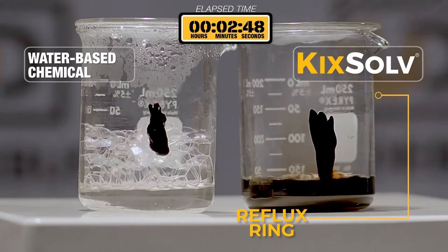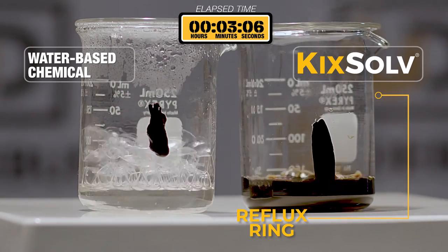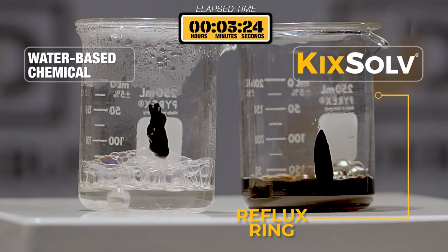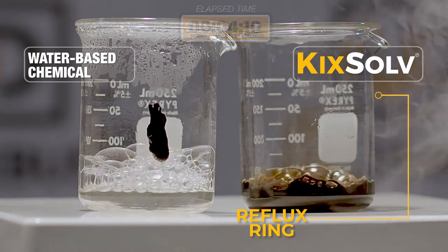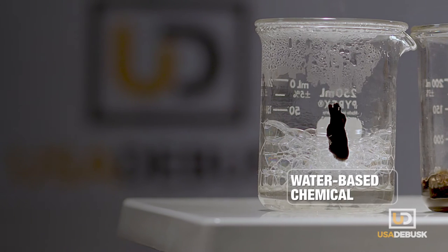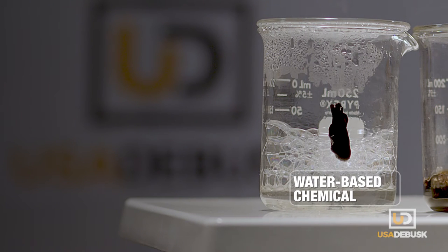Meanwhile, the water-based chemical fails to dissolve the deposit, even after extended time. The water-based chemical typically will achieve LEL-free gas test results, but heavy oil deposits will remain, requiring additional mechanical cleaning.